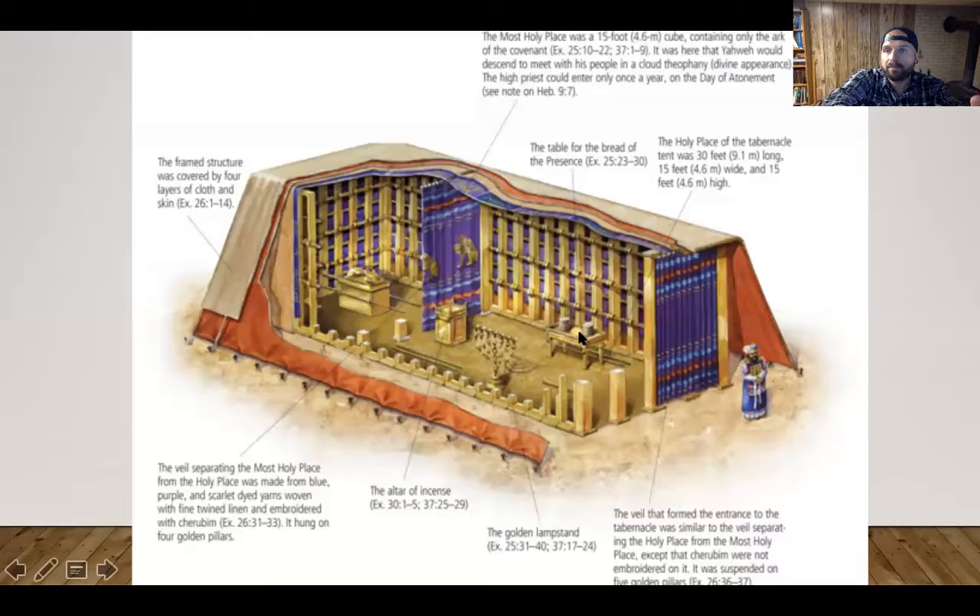Here's the table of the presence. This room is called the holy place of the tabernacle — it was 30 feet long and 15 feet wide. Then inside is the most holy place — 15 feet by 15 feet — where Yahweh would descend to meet with his people in a cloud appearance. The high priest could only go into that smaller room once a year, because even though God's living with his people, they were still sinful, and sin was still creating barriers between them and God, even though nobody else in the world had God's presence among them like this.